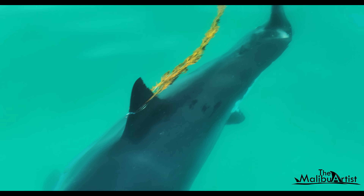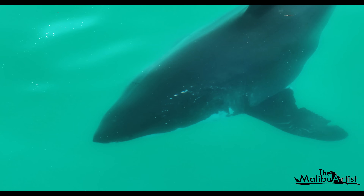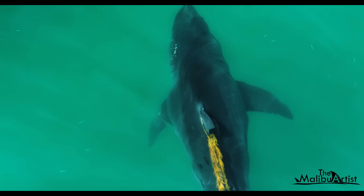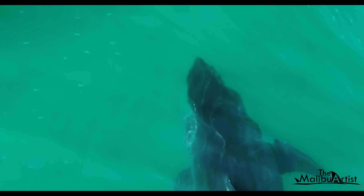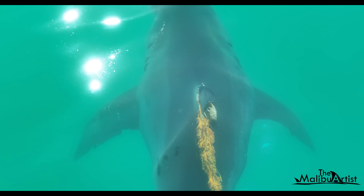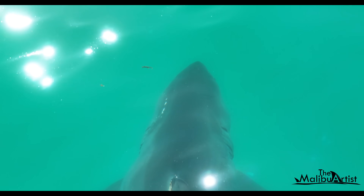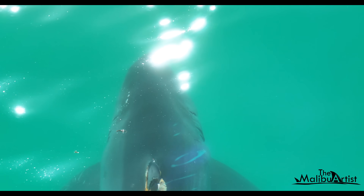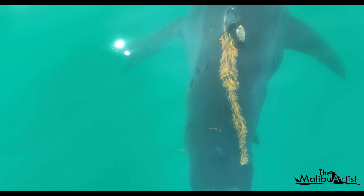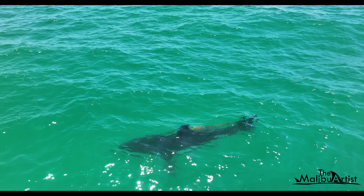Look closer and you'll see that there is something else that is interesting — right there, by its nose. Notice the white scars. You'll get a good look at it here. The white marks appear to be a bite from another shark. It's not rare for sharks to engage in tussles with each other. The scars appear to be healed, but the dorsal fin still drags the object.